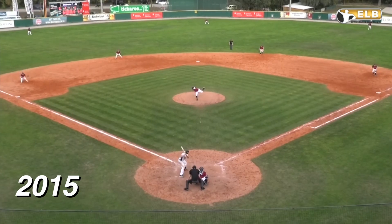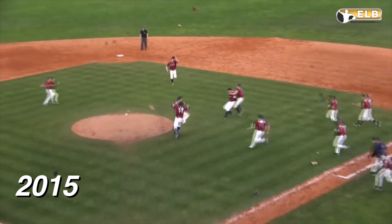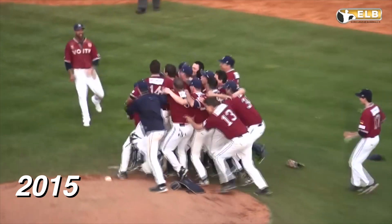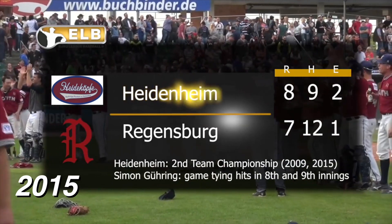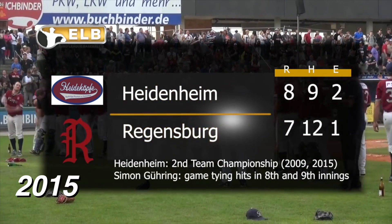It would be up to Luke Sommer to close it out in the bottom of the ninth. Two outs — Chris Tierzelmeier with a slow ground ball to Jay Pecci at third. He makes a tough play, throws to first, and the comeback is complete. The Heidenheim-Heidekoff, for the second time in their franchise history, win the German Bundesliga Championship. They lost the first two games in Regensburg and came back to win the next three.